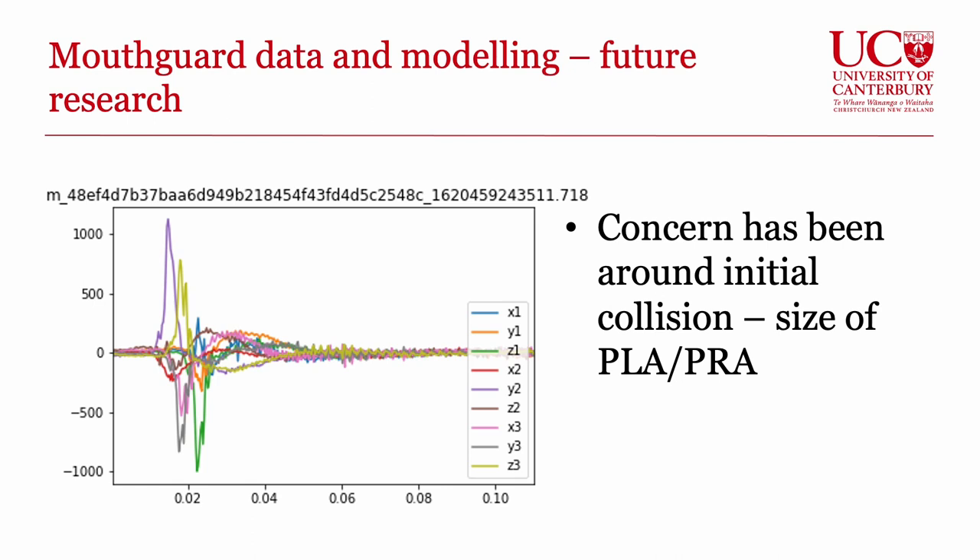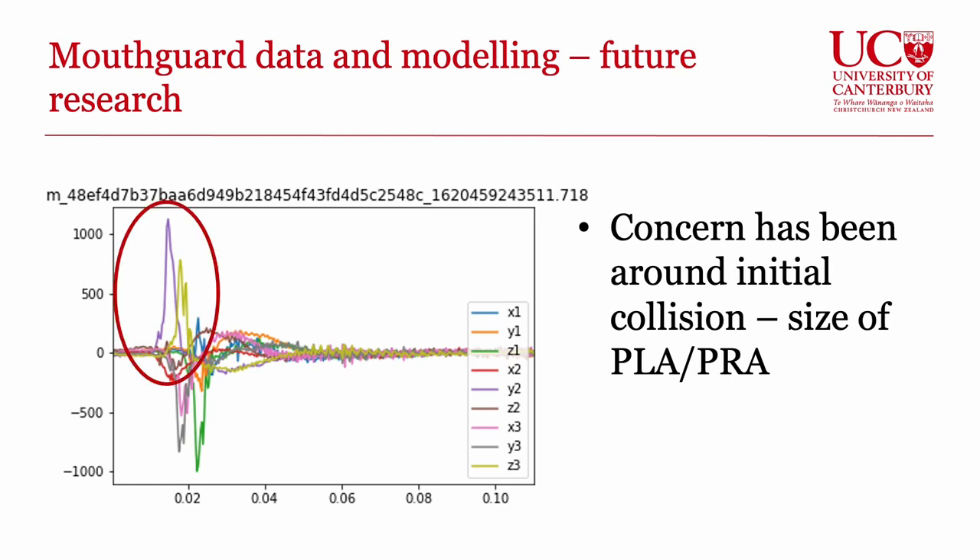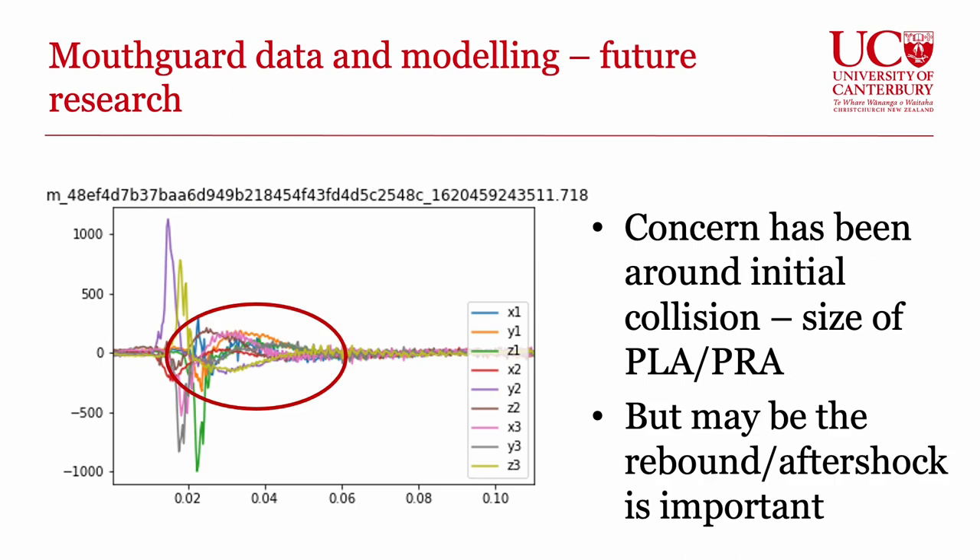As a future research direction, we can measure both peak linear and peak rotational accelerations with the mouthguards. We can see the peaks, but what may prove interesting in regard to concussion and injury is the aftershock — the rebound effect after the initial collision. It may be that the interaction between this rebound and the peak acceleration is more destructive to neural tissue. One of our future research lines is to model the data and look at the effect on a simulated brain within the laboratory.